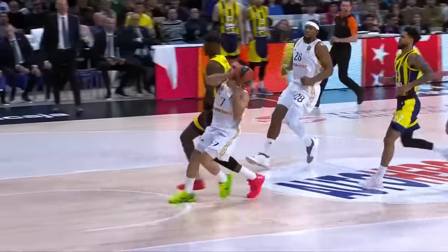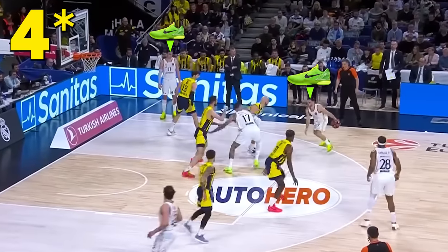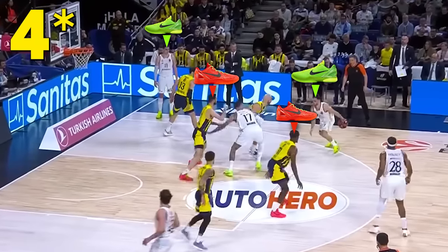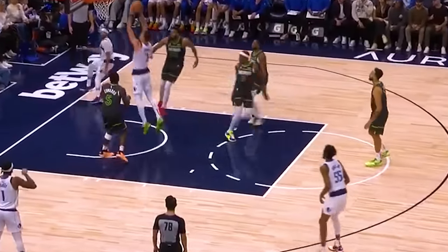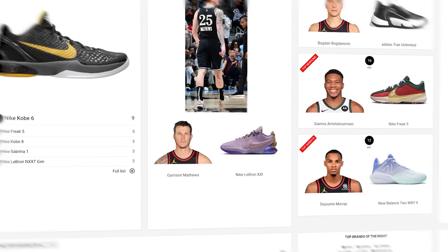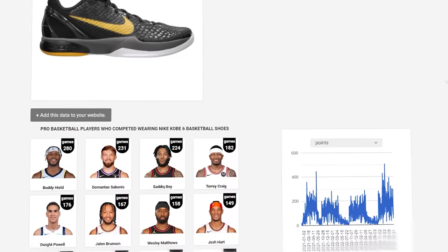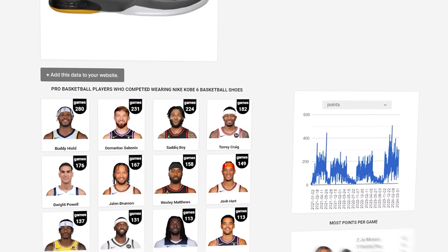I'm watching a EuroLeague game between Real Madrid and Fenerbahce the other week and I noticed six players on the court rocking the Kobe Sixes. Then watching the highlights of NBA games — Kobe Sixes all over the court. I had to look it up, and according to kickstats.com, who track all professional players' choice of sneakers, Kobe Six is the most worn basketball shoe in the world, and it has been for a while.